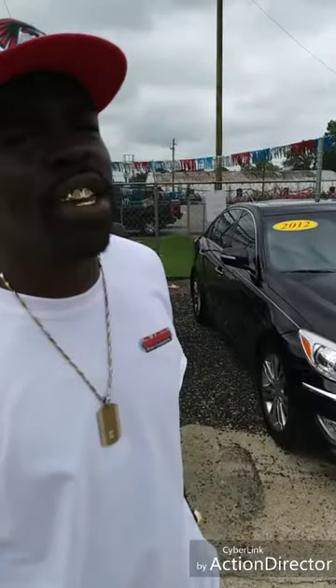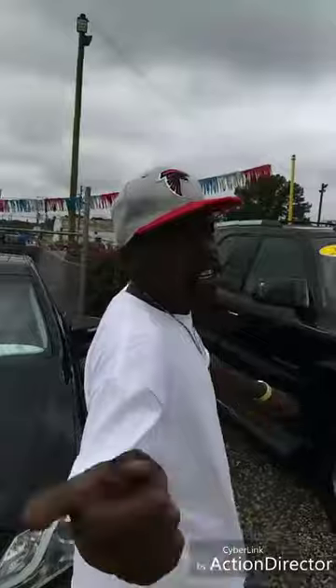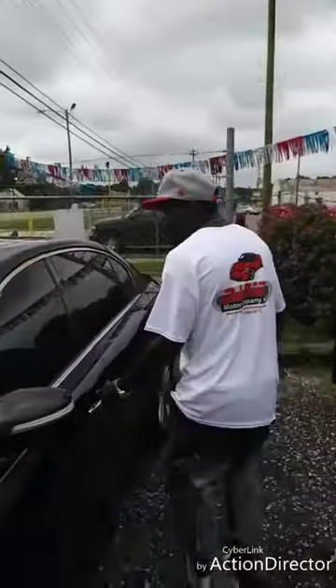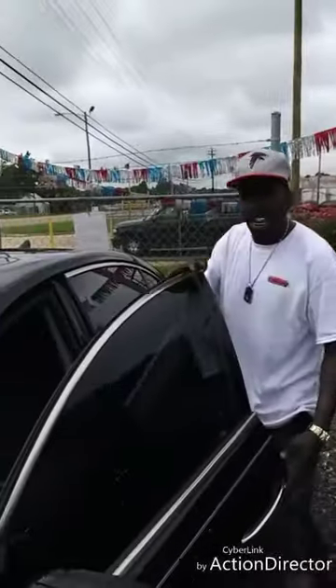It's Blackout Saturday and this is Carl, your salesperson here at Daniel Motors. Check this out today — I got a Honda Genesis 2012. All you got to do is just come and see the sign of the goatee. I got a nice Honda Genesis.